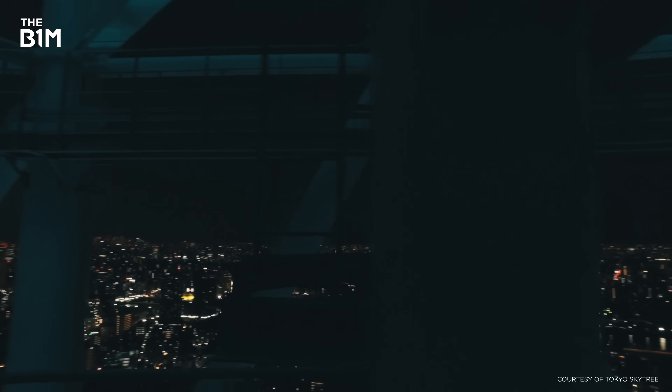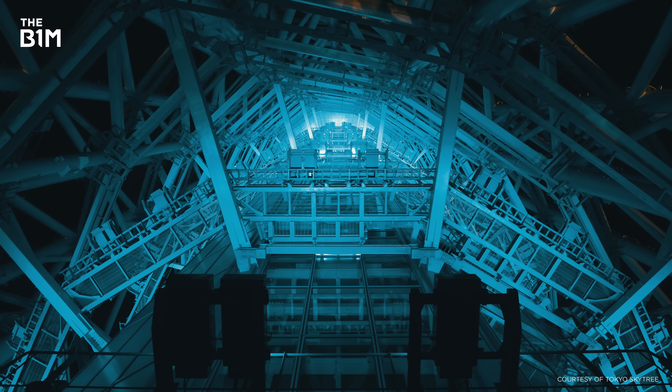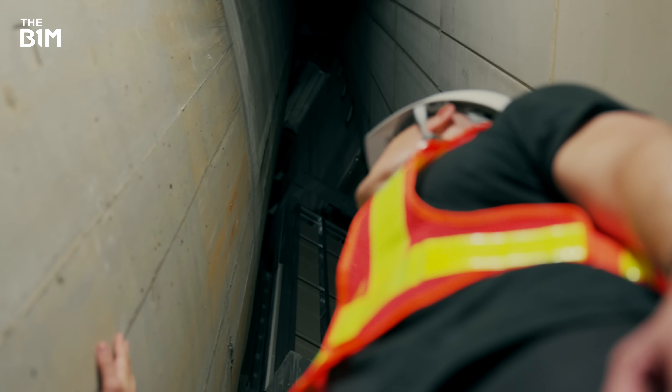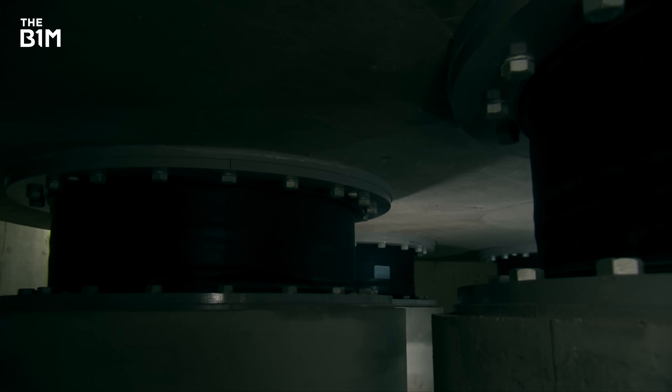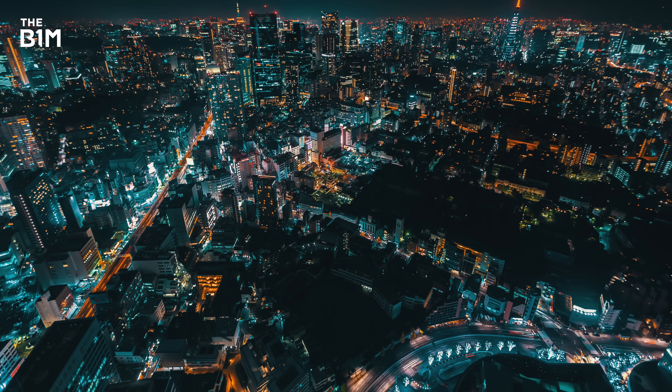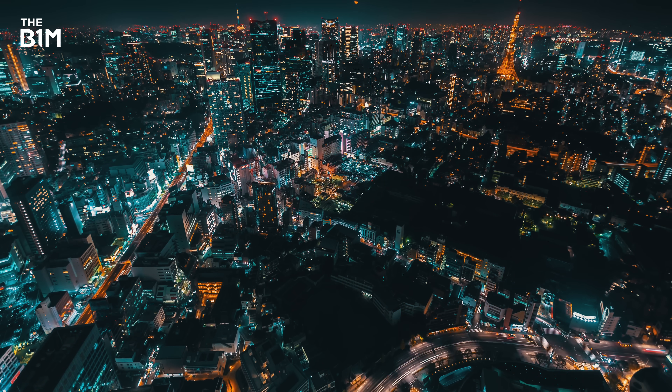You might think it's all down to the Skytree's intricate steelwork, but you'd only be half right. The real answer lies in the kind of ingenious engineering and determination to defy the odds that's made Japan one of the greatest construction superpowers on the planet.